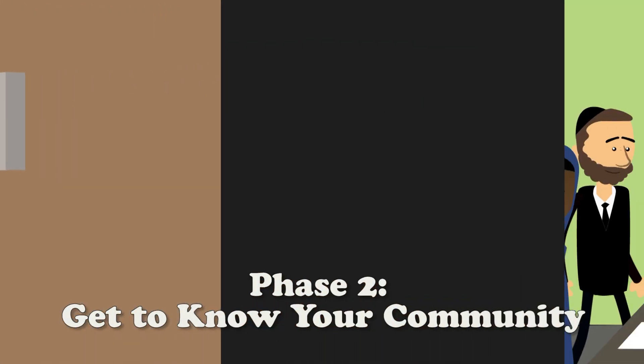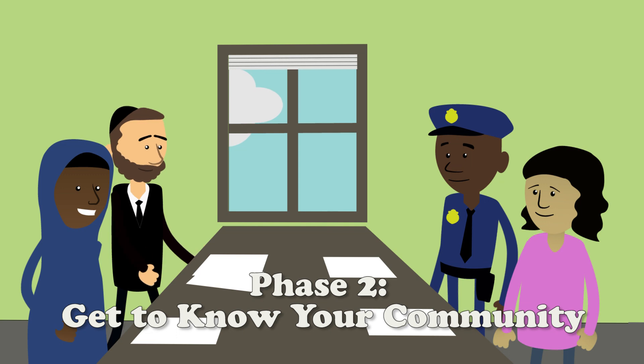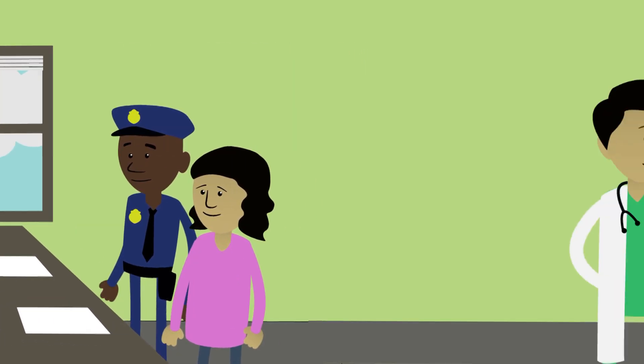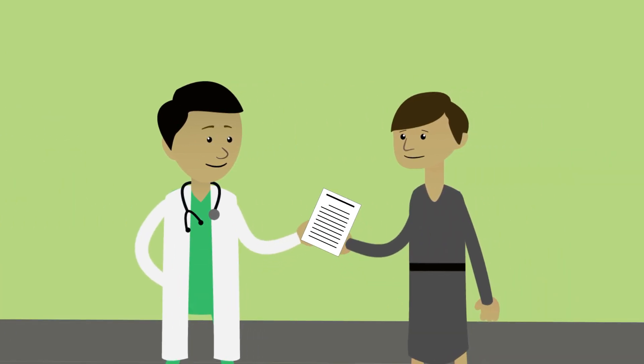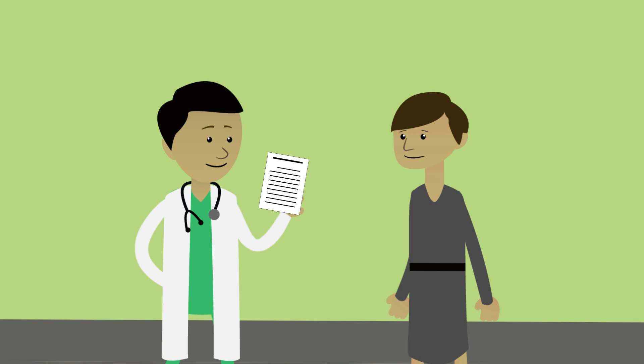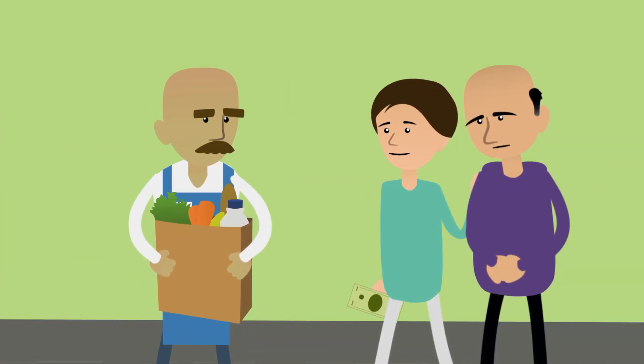In Action Phase 2, your community will assess your current strengths and gaps when it comes to meeting the needs of people living with dementia. Then you'll share information with community members, so they understand and have resources for adopting practices and policies that will make it easier for people with dementia to carry out their everyday activities, like banking and shopping.